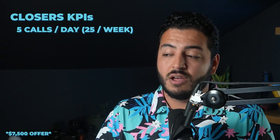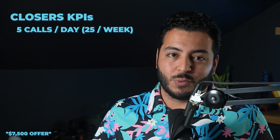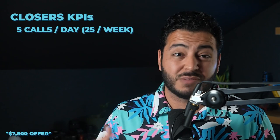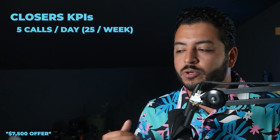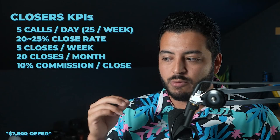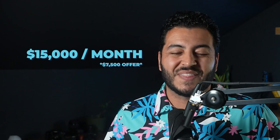On average you're going to do about five calls a day, five days out of the week — about 25 calls every single week. The minimum KPI as a closer is a 20 to 25% closing ratio. So if we take 20% of 25 calls a week, you're going to close five a week. Five a week for four weeks is 20 closes. You're going to make 10% commission on the $7,500 offer, which is $750 per close. $750 times 20 closes means you should be making about $15,000 a month in commission.